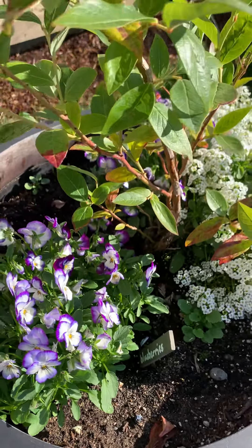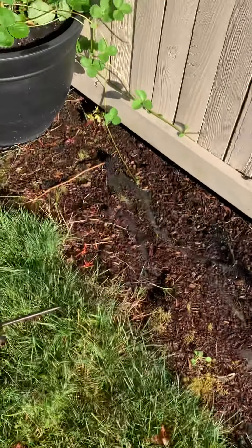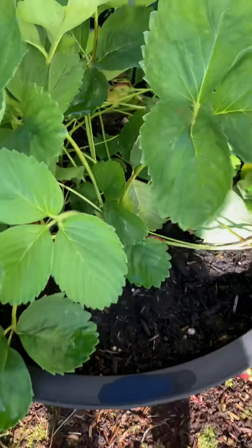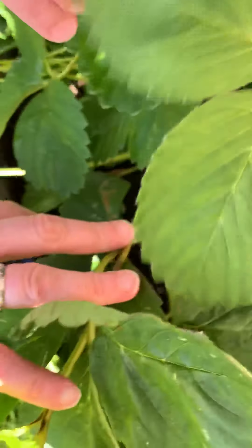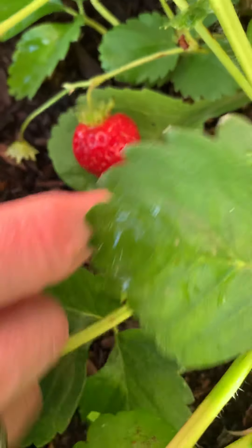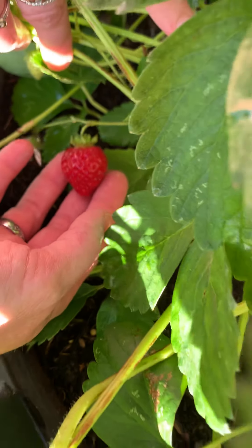Let's walk over here and you can see my strawberries. Let's see if we can find any. These are my strawberry plants. Let's look through the leaves and see if we can't find a strawberry. There's one! We found one strawberry ready for picking. I'll come back and pick that later.